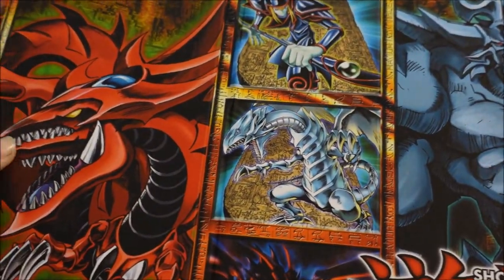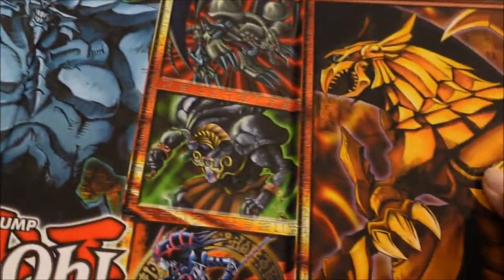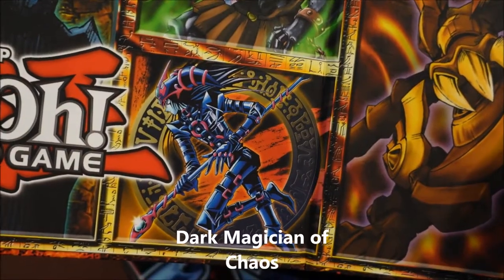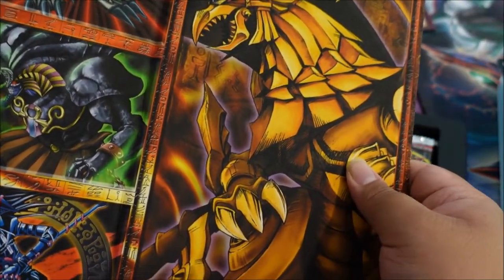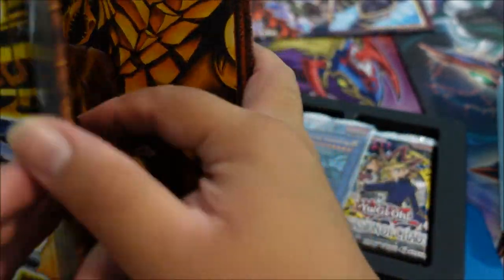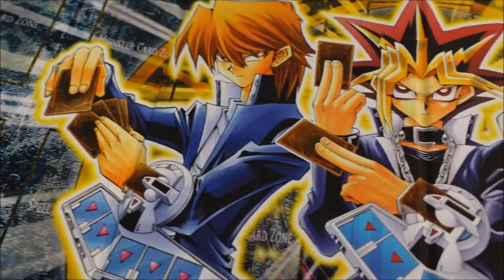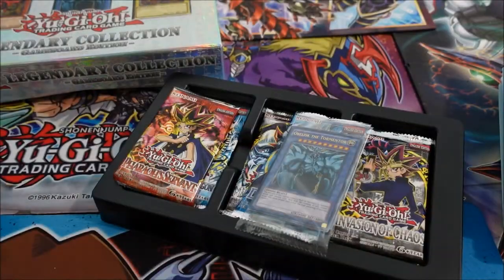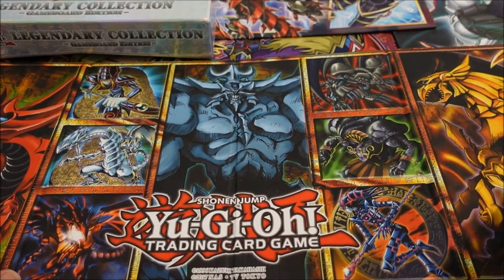Look at that — Slifer the Sky Dragon, Dark Magician, Blue-Eyes White Dragon, Red-Eyes Black Dragon, Obelisk the Tormentor, Black Skull Dragon, Exodia, Necros, and Magician of Black Chaos. And then the Winged Dragon of Ra. There's also a back part with Joey, Yugi, and Kaiba looking sweet.